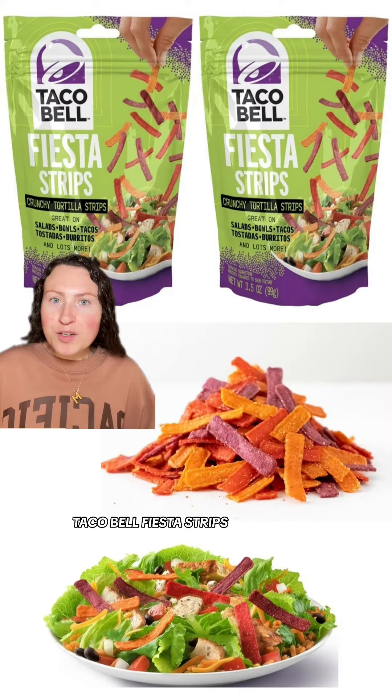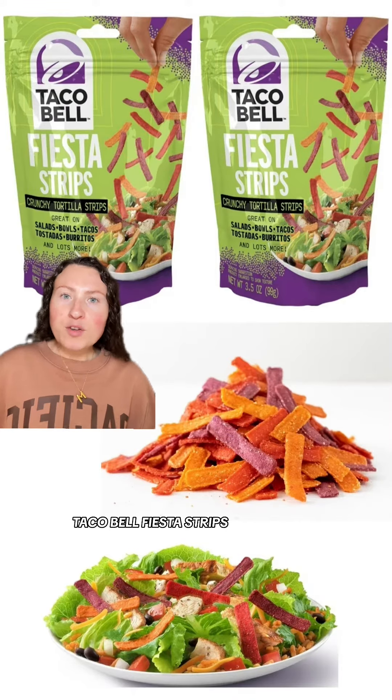Taco Bell has new Fiesta Strips hitting Walmart shelves. They claim these are crunchy, zesty tortilla strips just like the ones they use in the restaurant, which I'm not sure about that claim. Things in store are never as they are in the restaurant. But hey, it looks like they're continuing to expand their in-store lineup.